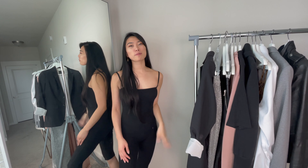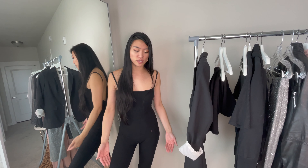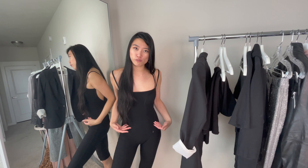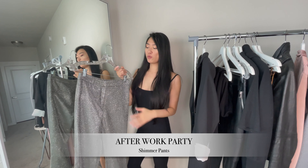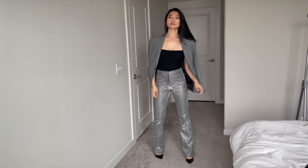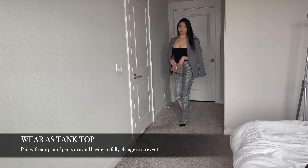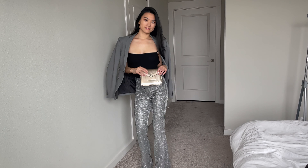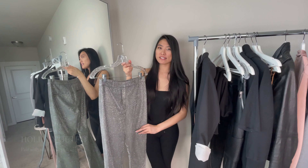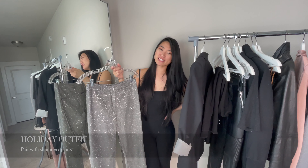If you think this content has been valuable so far, please click the like button down below so this video can help even more people. This catsuit can easily replace your tank top as you can slide any pants that you have over it. I loved styling this bodysuit with these super sparkly Annie Bing pants — I think they give such a party vibe while still looking classy. When I was younger and went to clubs, I never really liked wearing skirts or dresses because they're so much harder to move in. Sparkly pants like this also add a wonderful holiday vibe, so it's also a great New Year's Eve look.